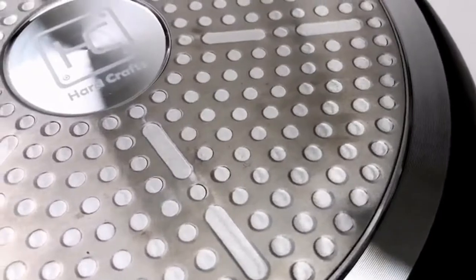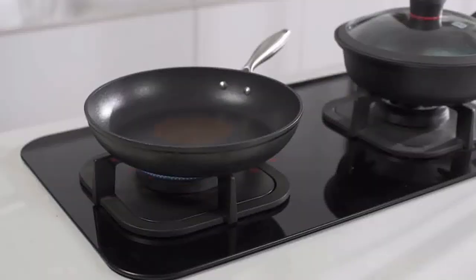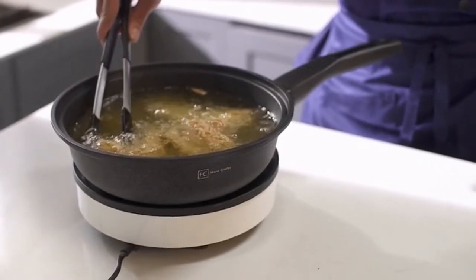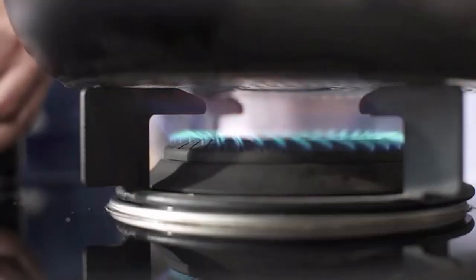Made from food-grade composite metal, Mello is crafted with precisely five millimeter thick aluminum alloy and a base comprised of heat conducting stainless steel — perfect for quick and even heat distribution, for both induction and stove cooking.